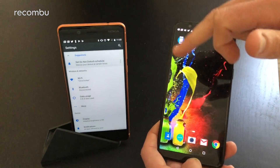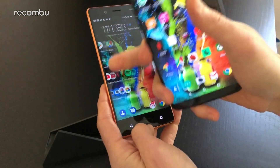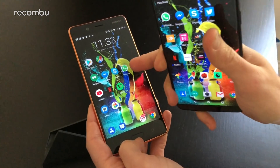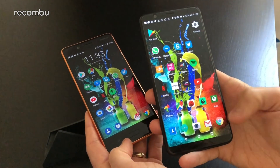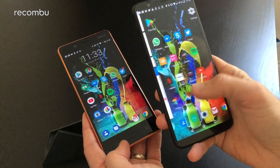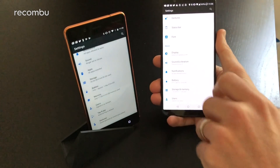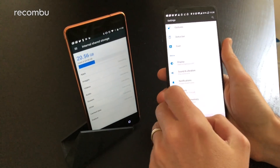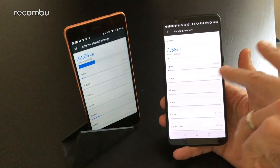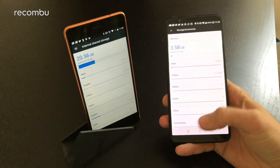Both phones are powered by the Qualcomm Snapdragon 835. The Nokia has 4GB of RAM and is nice and nippy — apps load instantly with no problems. The OnePlus 5T starts with a minimum of 6GB RAM and goes up to 8GB on the Midnight Black model, and it's equally fast with the same chipset. For storage, both start at a minimum of 64GB. The OnePlus 5T offers 64GB or 128GB, but sadly you can't expand via microSD. The Nokia 8, however, does support microSD expansion and can be configured with up to 256GB of internal storage.